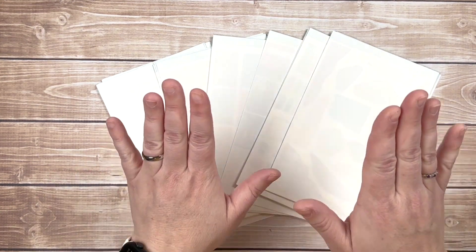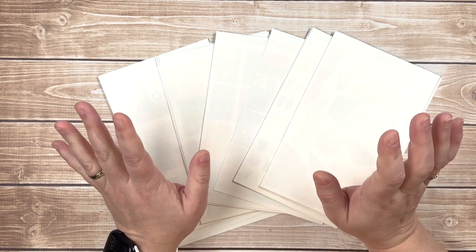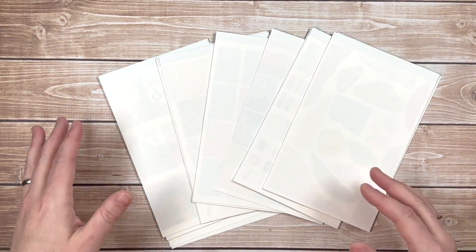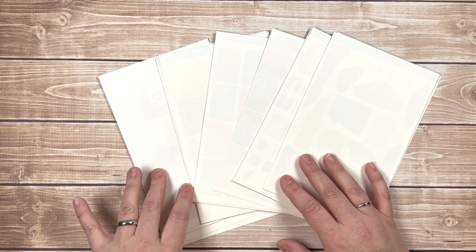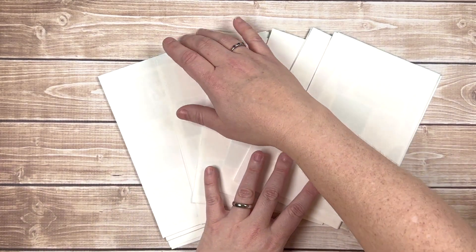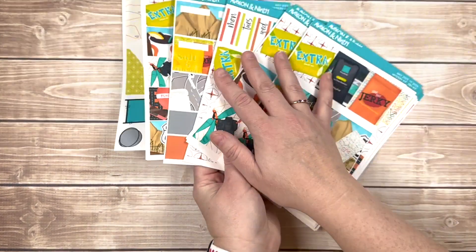I'm going to flip this over, so now is your chance — if you don't want to see what the kit looks like you can exit out. However, if you do want to see what the kit looks like, because either you're like me and you want to know what it's all about, or you're not a subscriber, stay tuned because I'm going to flip it over. Okay, one, two, three, here we go.